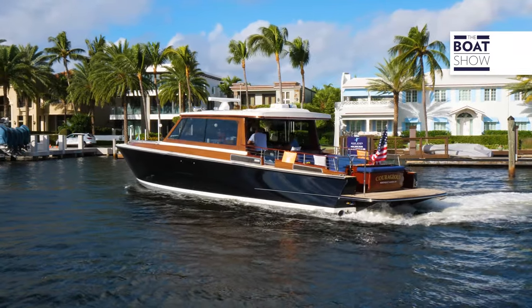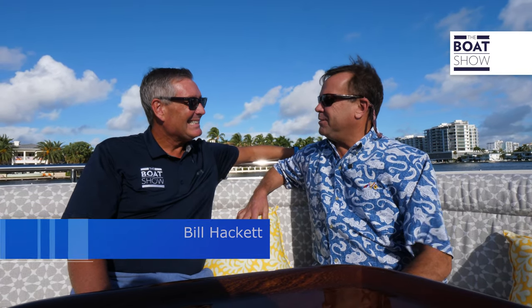We're in Fort Lauderdale with Barton and Gray. Doug Zurn is here. This is a beautiful 48-foot boat. Tell us, what's the story behind this boat?